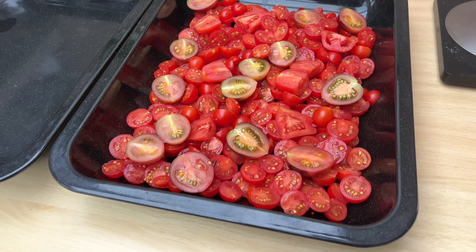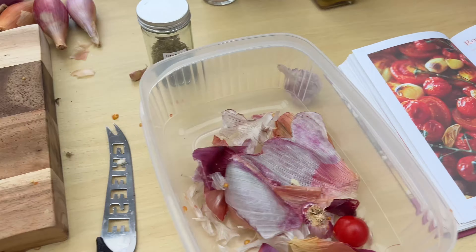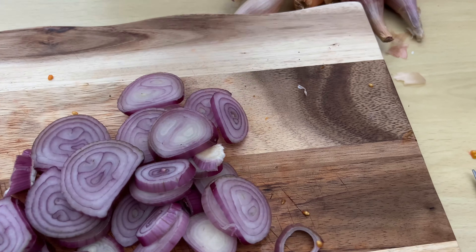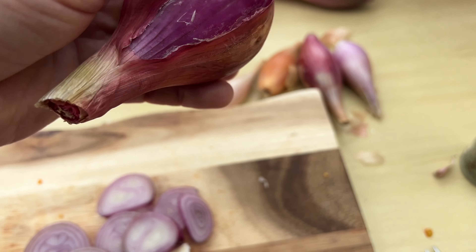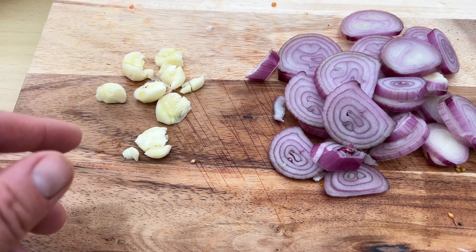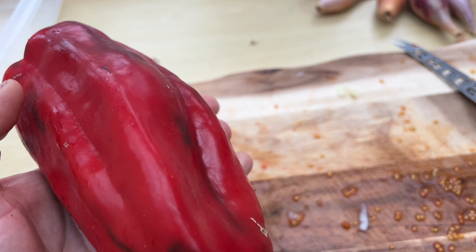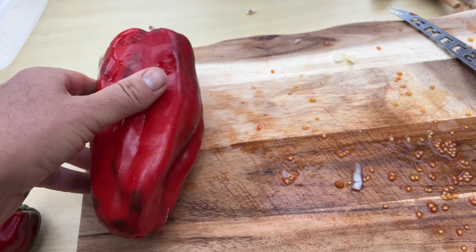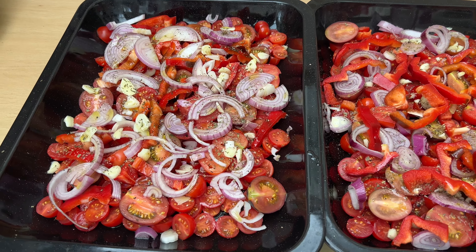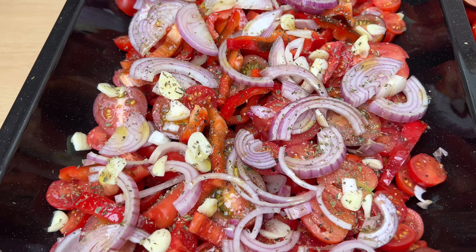The tomatoes are chopped and now I just need the shallots — using the use-now ones, getting rid of those. Chop those up nice and thin, crush the garlic and slice it up, and pop it into the tray. I sometimes add pepper as well — that's probably enough pepper to do a couple of trays, so I'll chop that one up as well. Time to go in the oven. I always love it when it looks like this — it always looks at its best before it's cooked.